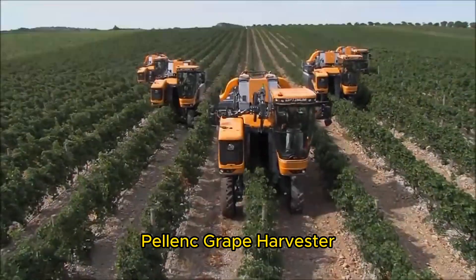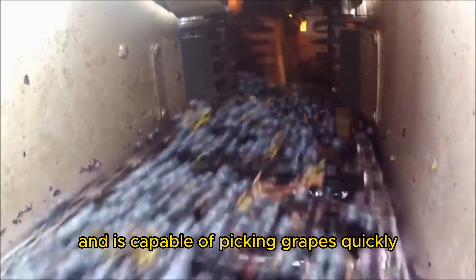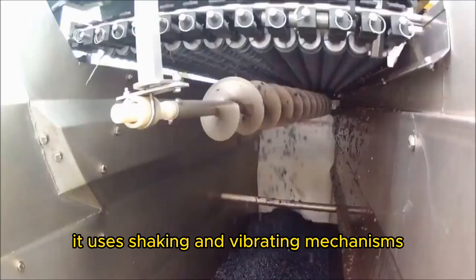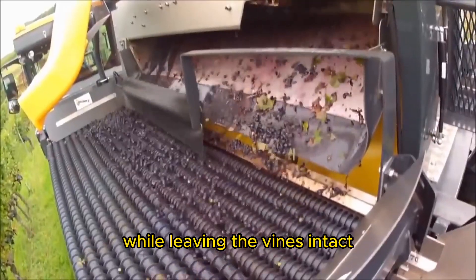Pellet Grape Harvester. The Pellet Grape Harvester is specifically designed for vineyards and is capable of picking grapes quickly and efficiently. It uses shaking and vibrating mechanisms to detach the grapes from the vines, collecting them in a bin while leaving the vines intact.